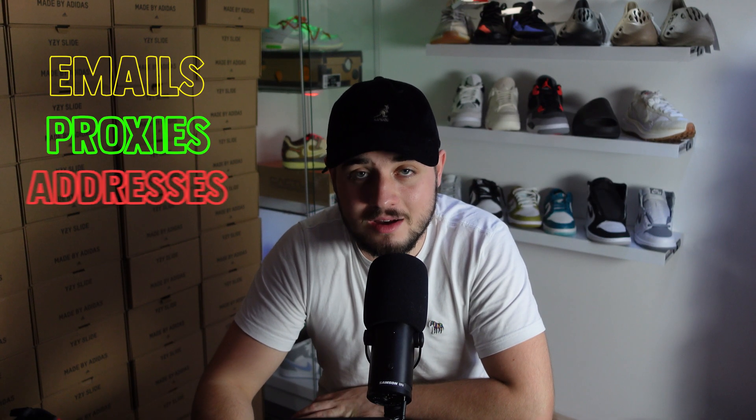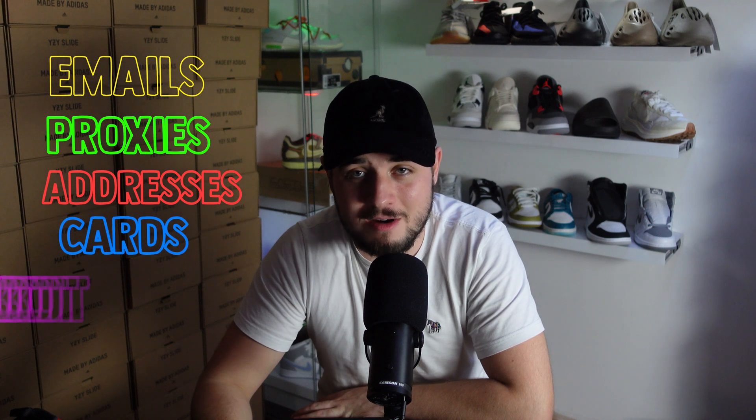Let's look at what we need. We need emails, proxies, addresses, different cards, and most importantly, a raffle bot.